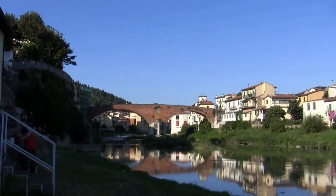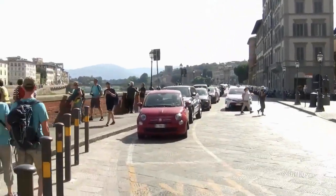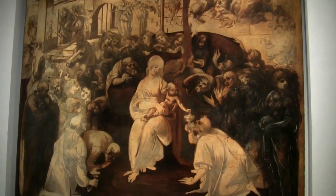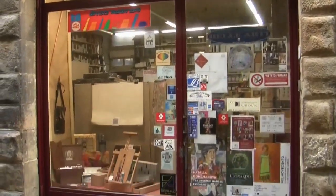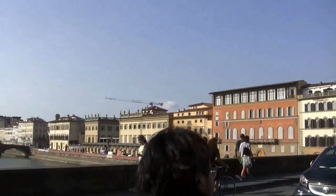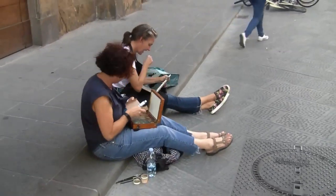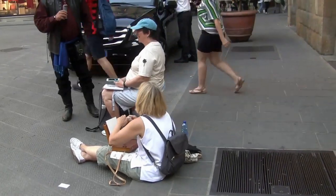Here we are in Italy. This is Ken Brandt and he's an artist.